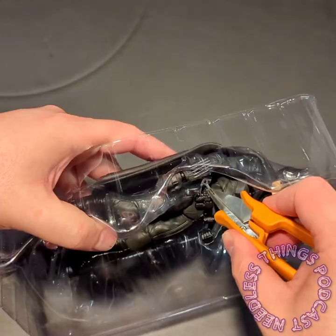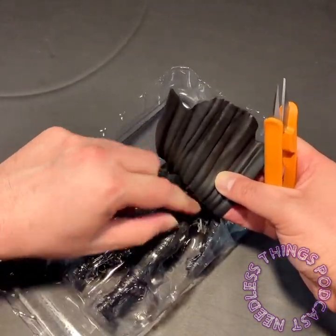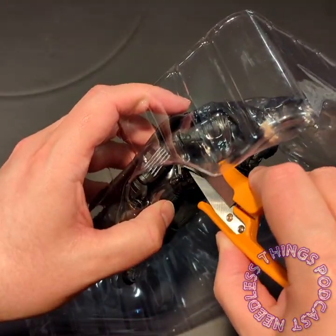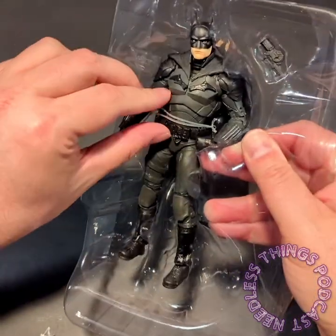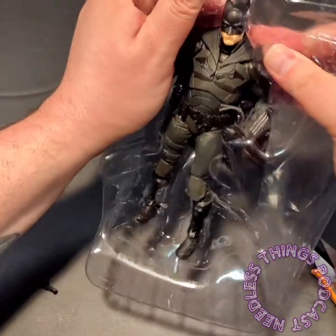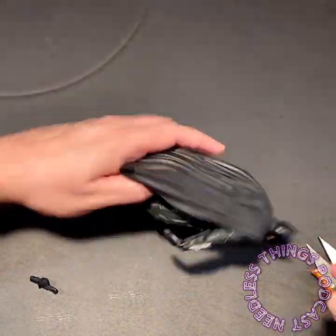It looks like just this one little double strap to get him out of here. I'm going in from the back because I don't want to accidentally cut his utility belt or something. What a challenge this guy's turning out to be. And we've got — don't want to forget his grapple gun right there — and we've got to do the thing I hate where you pull the cape through a slot in the tray. But anyway, he's out.